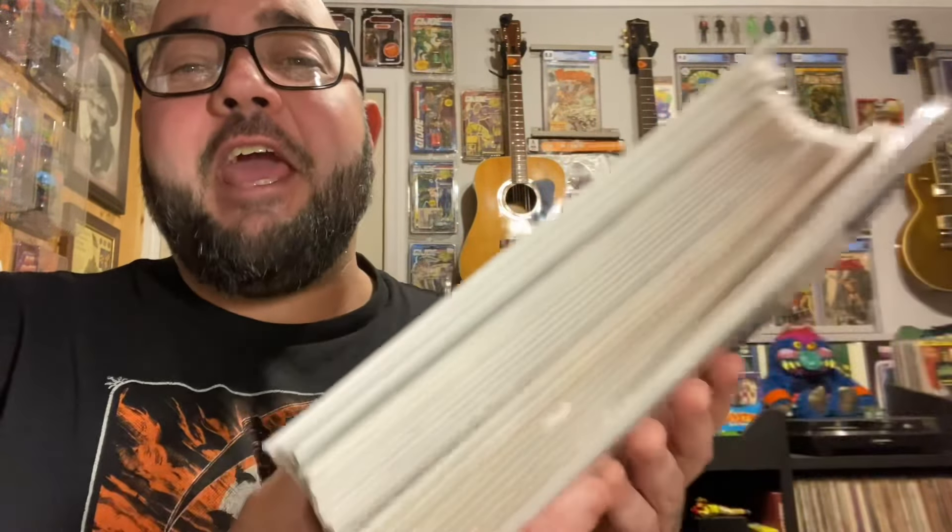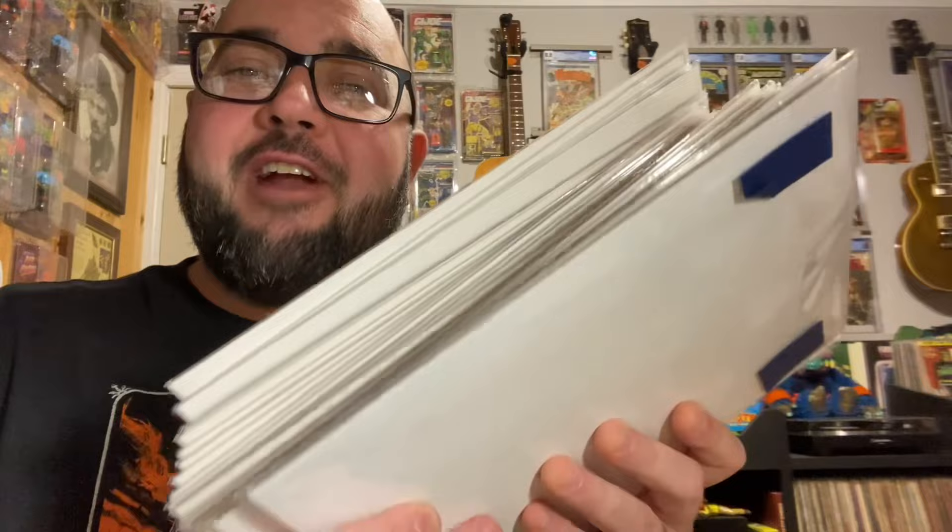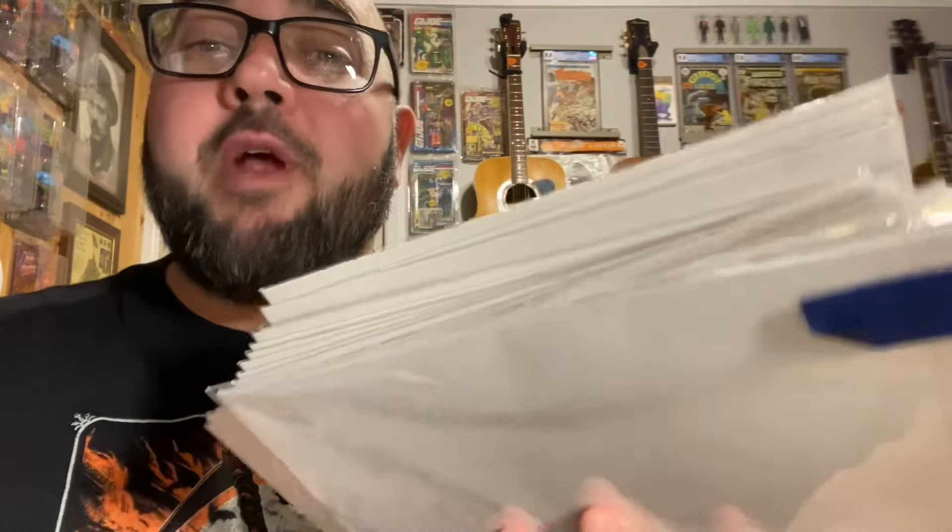So I went to my local comic book shop for their big Black Friday sale. All their back issues were 50% off, all their wall books were 25% off, and I came home with a big stack of books and one pretty cool wall book. All different stuff in here. I can't wait to show you today's haul. I got some really cool stuff and some incredible deals. Let's take a look at the haul.